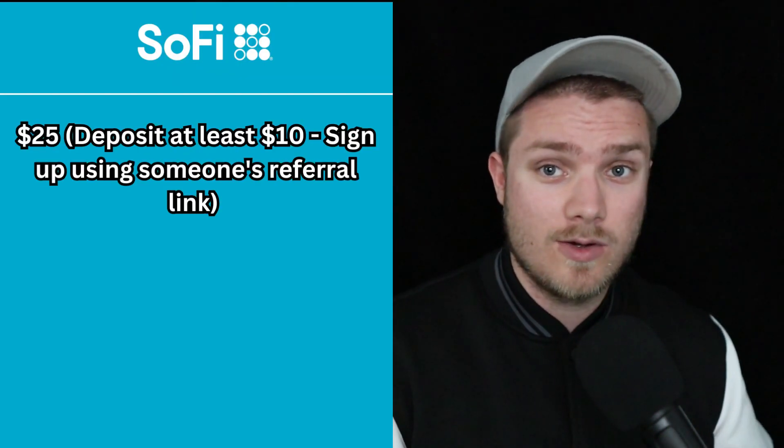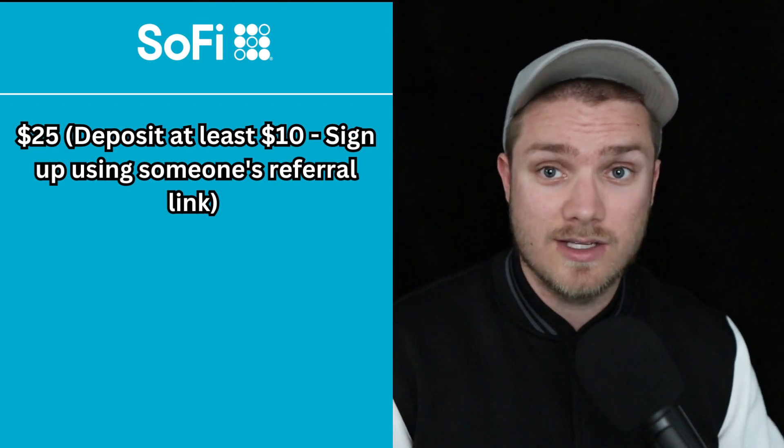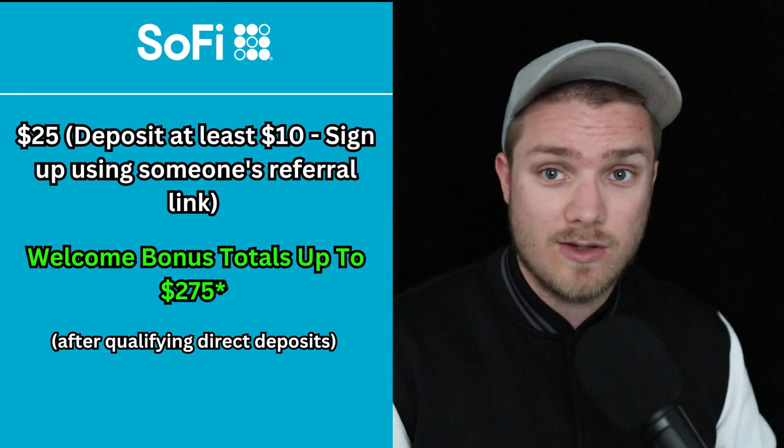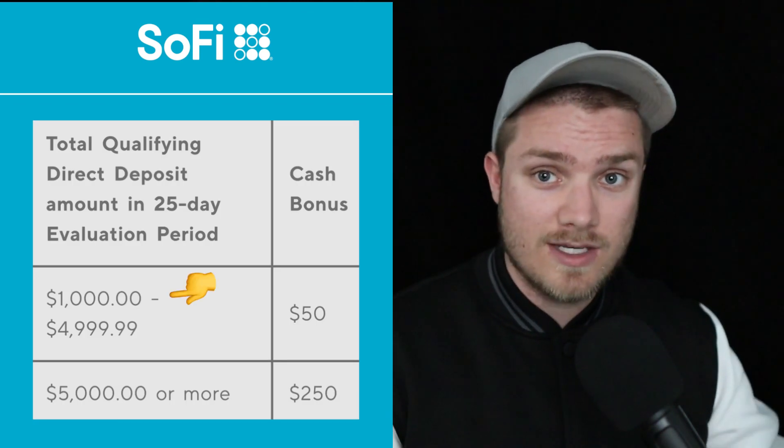SoFi is offering a $25 welcome bonus when you sign up using a referral link and deposit at least $10, with an additional $50 or $250 bonus when you receive qualifying direct deposits of $1,000 or $5,000 within a 25-day period. I'll have links to both of these offers down below. High-yield savings accounts are safe and they provide quick, easy access to your emergency fund — you do not have to lock up your funds at all.